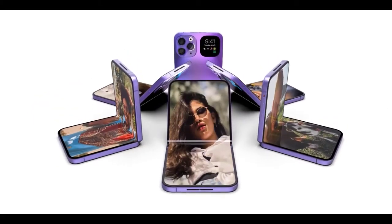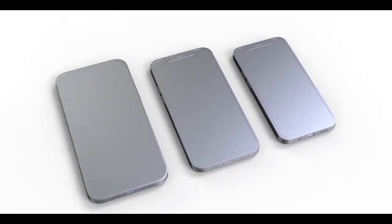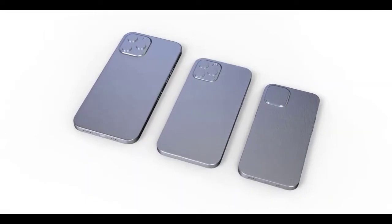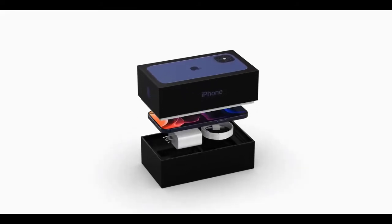iOS 14 may not happen — it will be called iPhone OS 14, according to John Prosser, which goes back to the roots. iOS was only on iPhone and iPad before it was called iPhone OS. Now that Apple has multiple versions of its software for different devices, it only makes sense for Apple to use this naming once again. I'm certainly opposed to Apple renaming iPhone to Apple Phone — hopefully that doesn't happen.